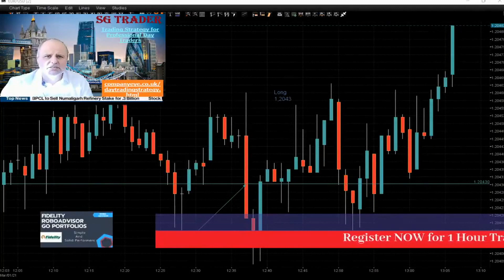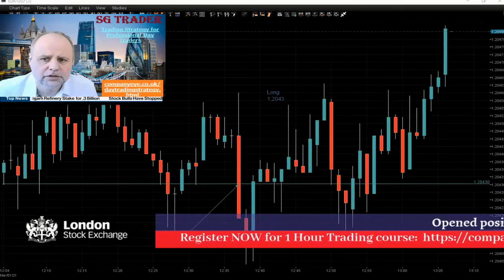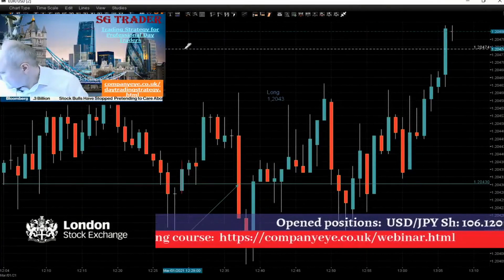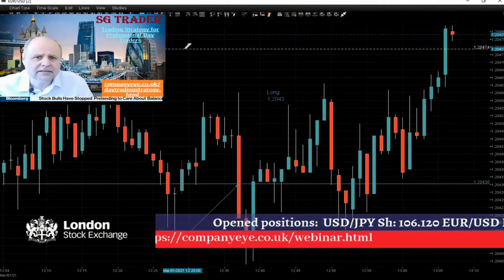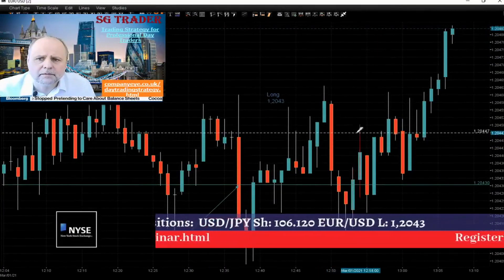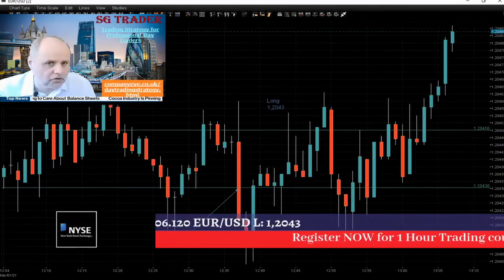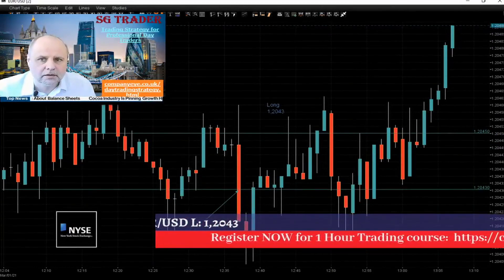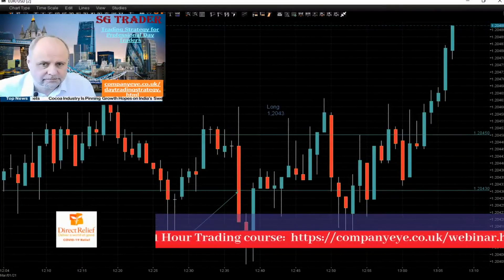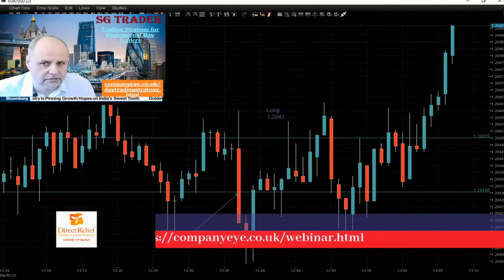I'm placing a stop on profit for euro at 1.20.45. So whatever happened, nothing will end up with losing this trade. Let's see what's going to happen. Maybe we'll increase our stop on profit.